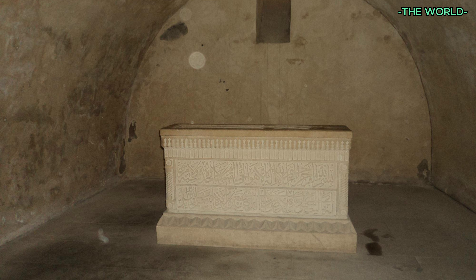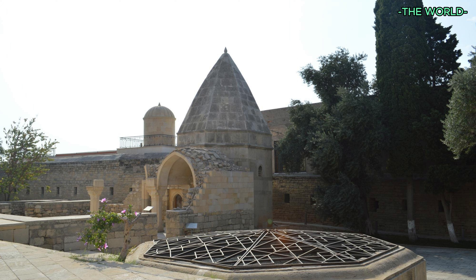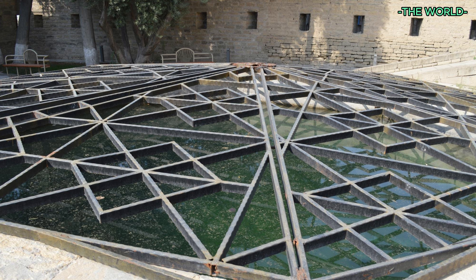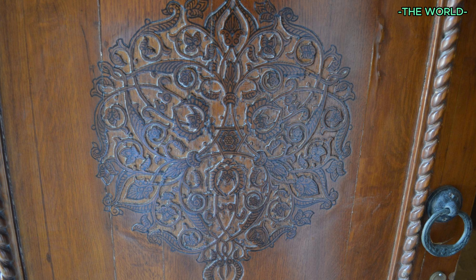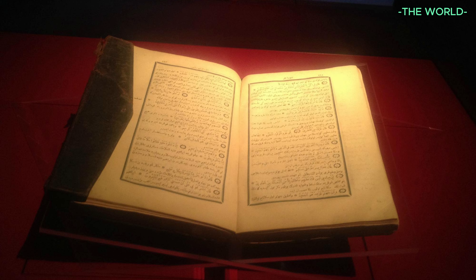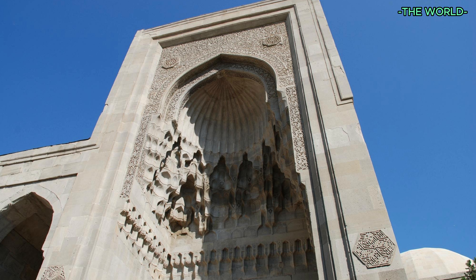The Shirvanshah family mausoleum was first built to hold the remains of Halalulla's family. Halalulla ruled from 1417 to 1465, the second of three shahs to live in Shirvanshah Palace. His mother was the first to be buried in the mausoleum, as the inscription on the outside explains. The architect's name is also inscribed on the front of the mausoleum, but with a twist — since architects weren't supposed to put their names on buildings, he had to get extra creative. His name is written in Arabic script in a teardrop design, but backwards, so it can only be read with a mirror.